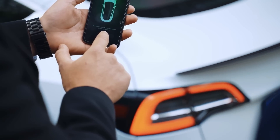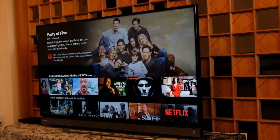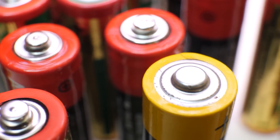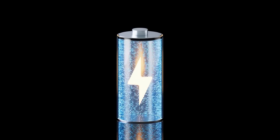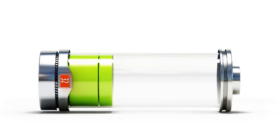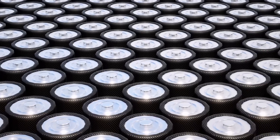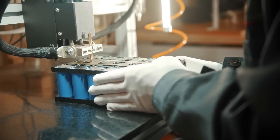Today, the world is heavily reliant on electric machines and devices to keep us connected, entertained, and informed, and one of the biggest challenges we face is making sure that their batteries can keep up with their needs. Unfortunately, the most common type of battery used in these devices, the lithium-ion battery, has a well-known weakness. While lithium-ion batteries have many advantages over their predecessors, such as the lead-acid battery,